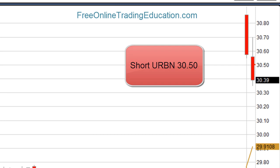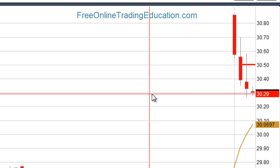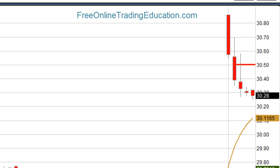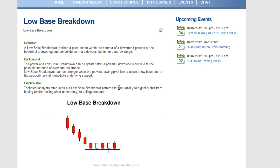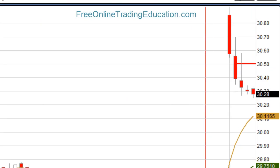Let's see what happened next. It fell down and it's starting to find a base here at $30.30. This is what we call a low base breakdown, where you can go to FreeOnlineTradingEducation.com to our free chart school to find out more about it. You have a leg down, it finds an area of support, and then it should break down because this is a bearish position. If it isn't, then you want to be long.